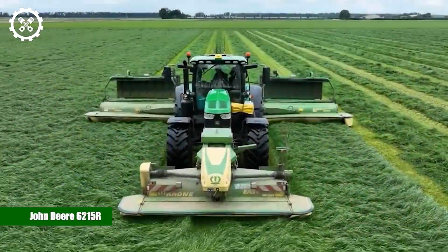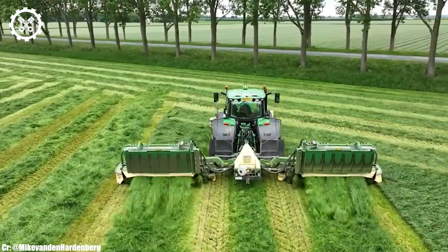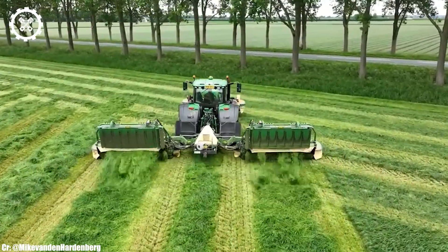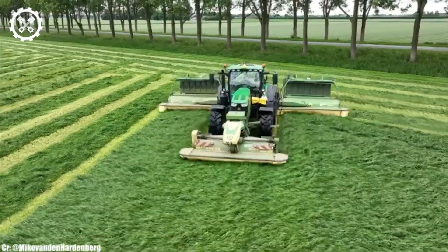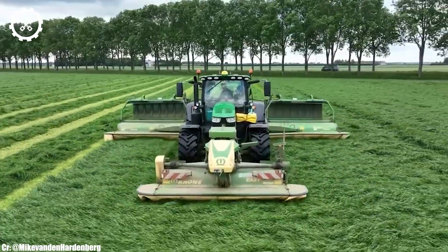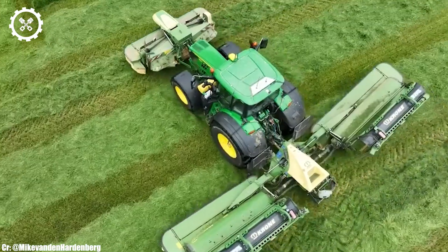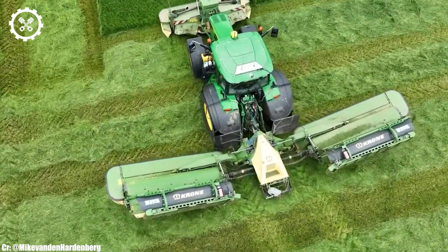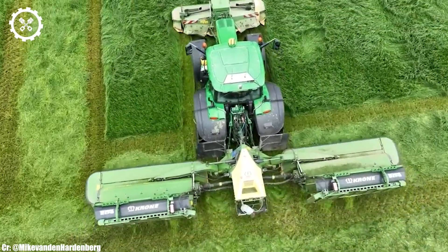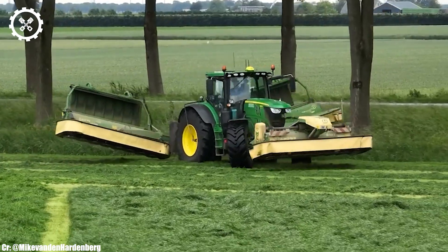The John Deere 6215R is a versatile and high-performing tractor renowned for its efficiency, advanced technology, and operator comfort in modern agriculture. With an engine output typically ranging from 215 to 250 horsepower, it offers robust power for a wide range of farming applications.